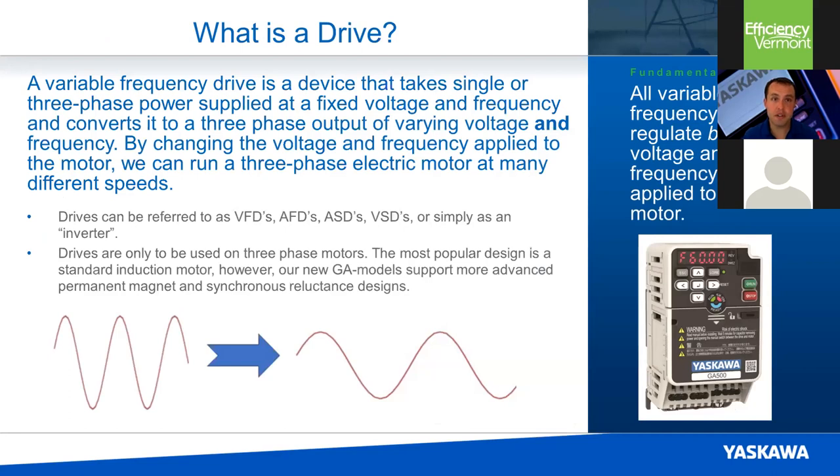Just to review — what is a drive? A variable frequency drive is a device that takes a fixed voltage and frequency, typically three-phase. Here in North America, that would be supplied at 60 hertz, and converts it to an output to your motor of varying frequency and voltage. You can see the incoming waveform on the left, and on the right that would be the output of the drive, changing the frequency and the amplitude — the voltage. Drives are referred to by a bunch of different names: VFDs, AFDs, variable speed drives, or just inverters.